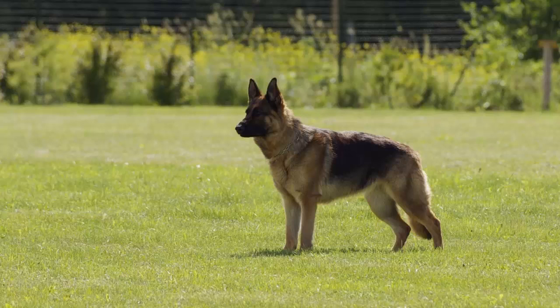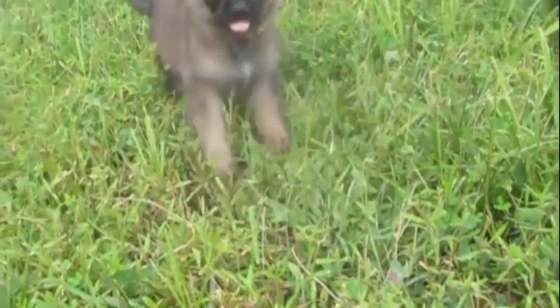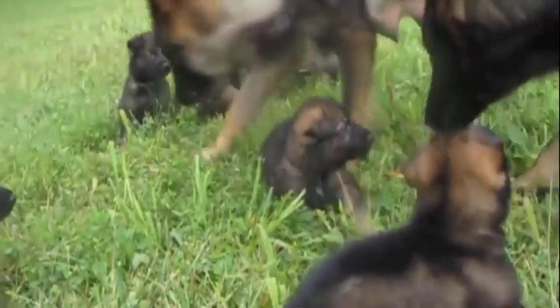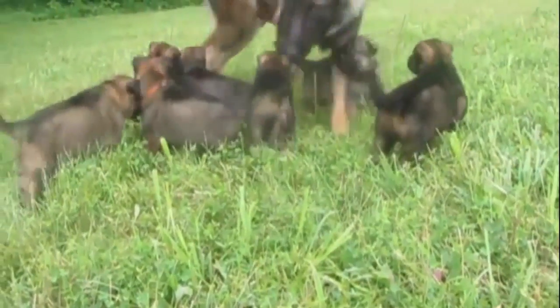There are three varieties of the German Shepherd: double coat, plush coat, and long-haired coat. The coat most often comes in black with tan, sable, or all black, but can also come in white, blue, and liver — though those colors are considered a fault according to most standards. The white GSD is recognized as a separate breed by some clubs and is called the American White Shepherd.